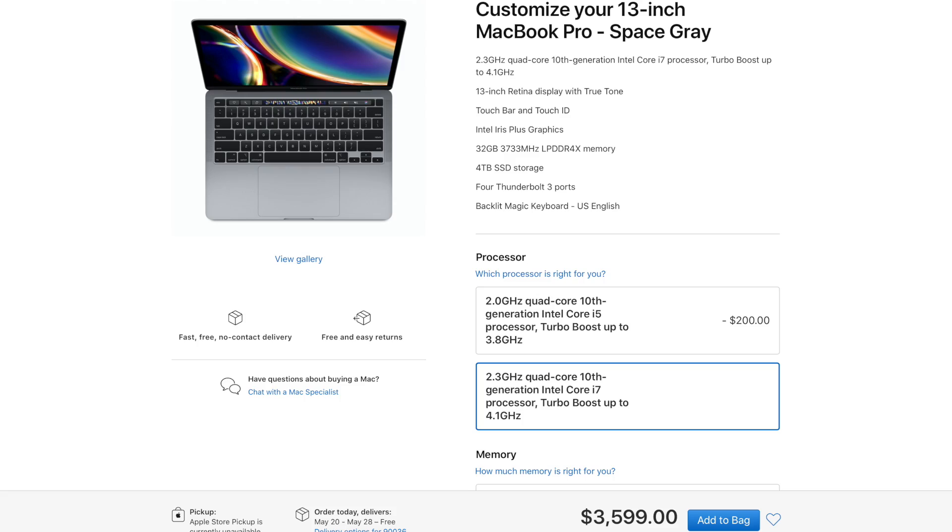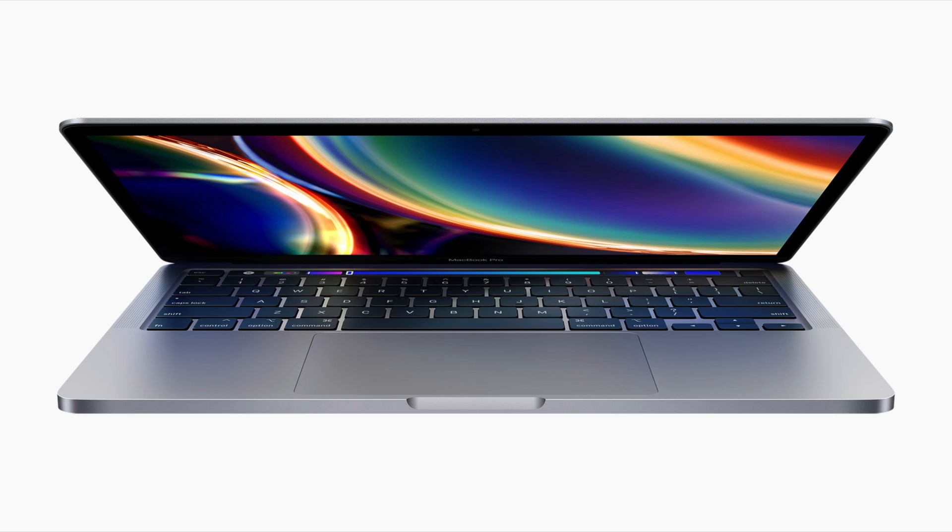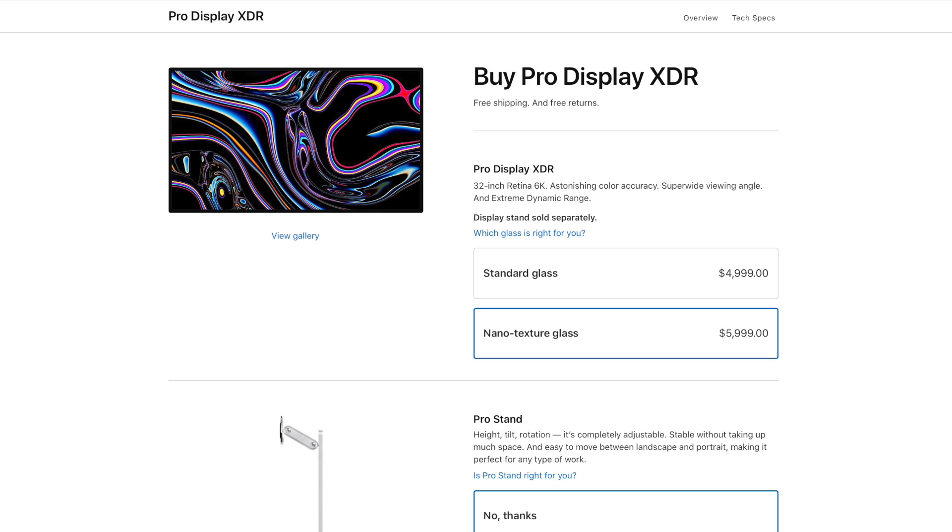The base model is $1,299 US dollars. If you configure all the specs, the top-end MacBook Pro 13-inch will be $3,599 US dollars. You can have storage options up to 4TB. And for the first time on the MacBook Pro 13-inch, you have a 32GB RAM option — previously they were limited to 16GB. Those who don't want to buy the 16-inch but love the 13-inch portability now have their needs met. The new Intel Iris Plus graphics also now support Pro Display XDR, and the MacBook Pro 13-inch supports full 6K resolution, so you can use a Pro Display XDR with it.